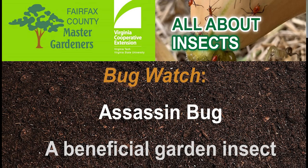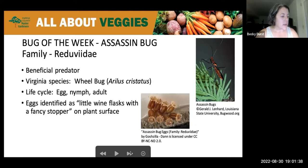Hello everyone, my name is Becky Durst and I will be your moderator for tonight. Roseanne is going to get us started tonight with our Bug Watch. This week we're featuring the assassin bug. These are amazing beneficial insects that I'm always happy to see.